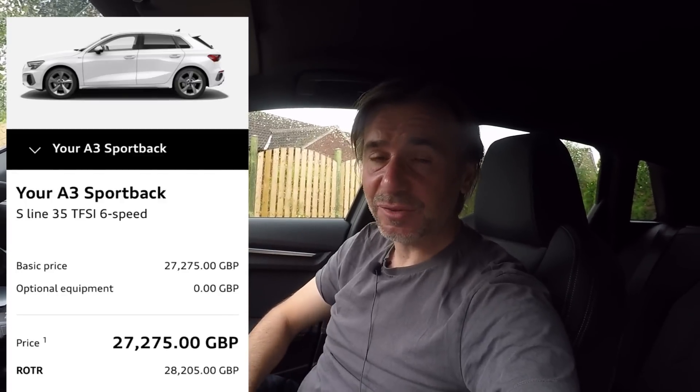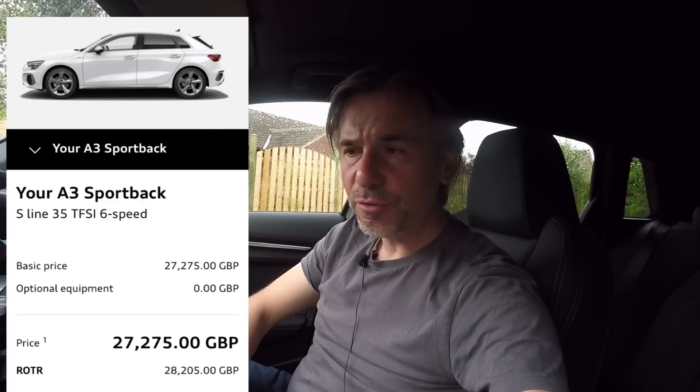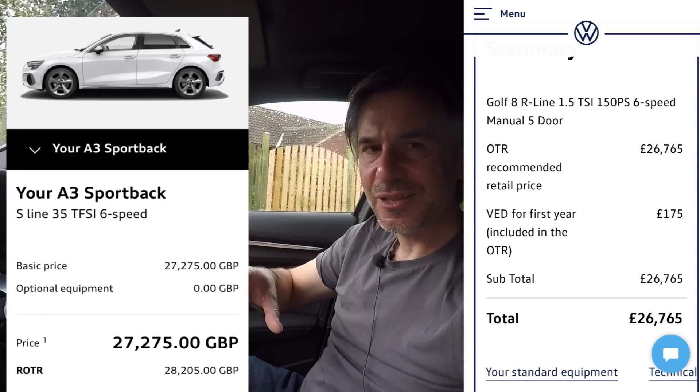Welcome to the interior of the brand new Audi A3 Sportback. This is the S-line model at £27,275 on the road. Beneath this in the range we have the Sport and the Technic, with the range starting just over £23,000. If you had this engine — the 1.5 TSI 150 petrol with a manual box — in a Golf R-line it would only be about £500 less than this car. But you need to look at what you get as standard on each car. This car comes on 18-inch wheels while the Golf only comes with 17s, so that difference may disappear. There are three key areas to discuss: quality, design, and technology.